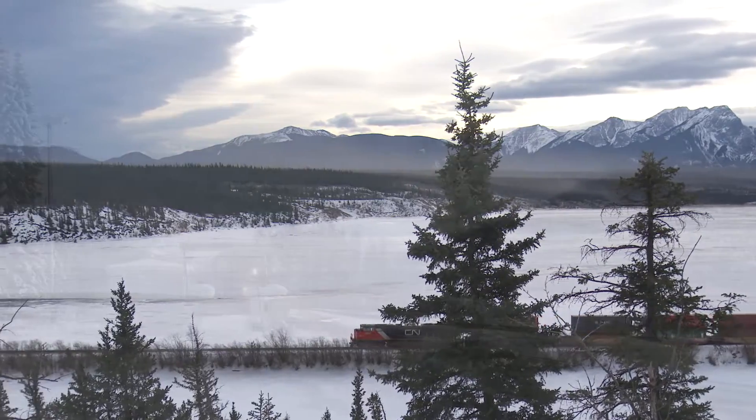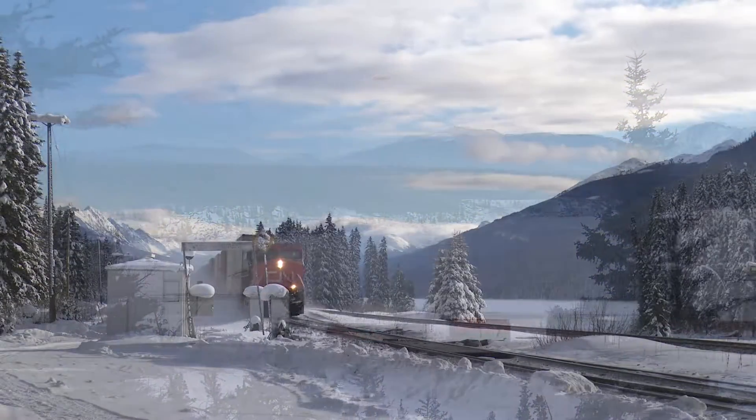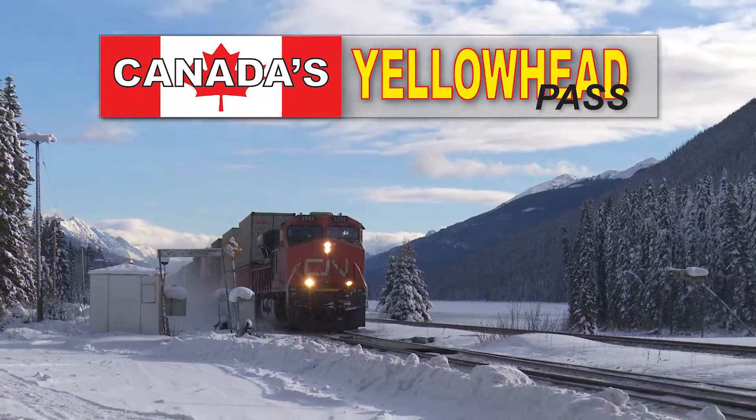Join us for a spectacular railfan adventure you won't soon forget — Canada's Yellowhead Pass.